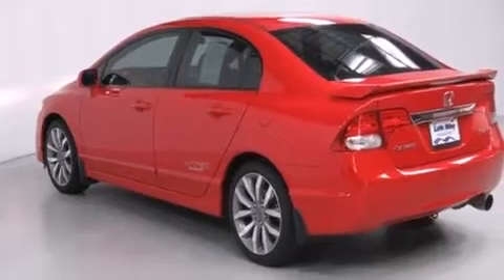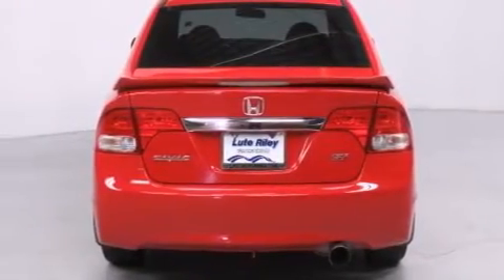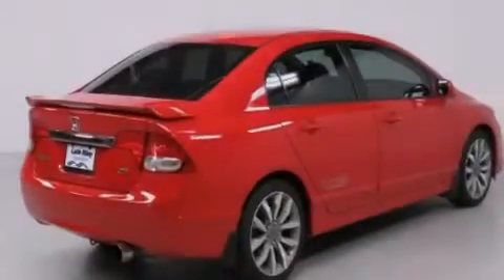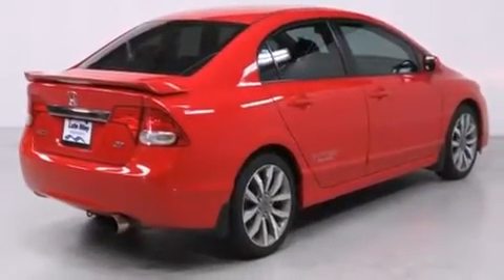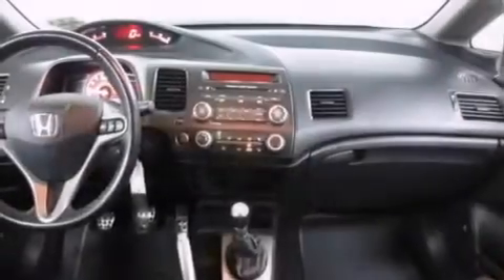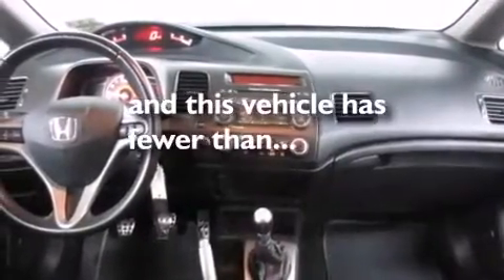The following features are also included: air conditioning, a split folding rear seat, cruise control, a premium sound system, a leather wrapped shift knob, a passenger side vanity mirror, side impact airbags, full power accessories, a rear window defroster, and this vehicle has less than 30,000 miles.